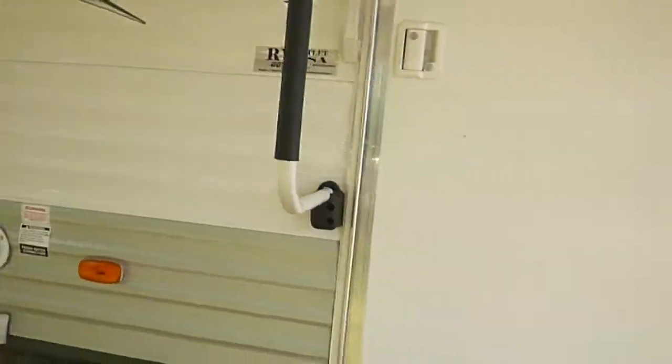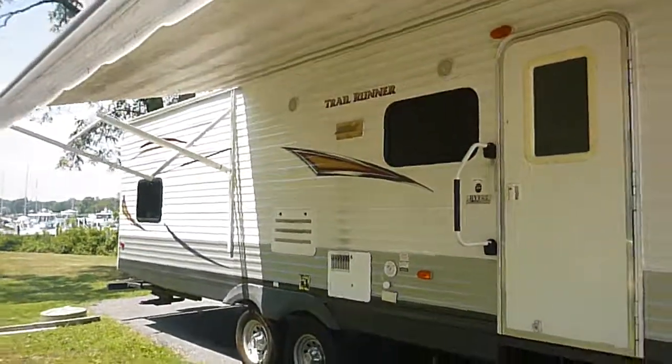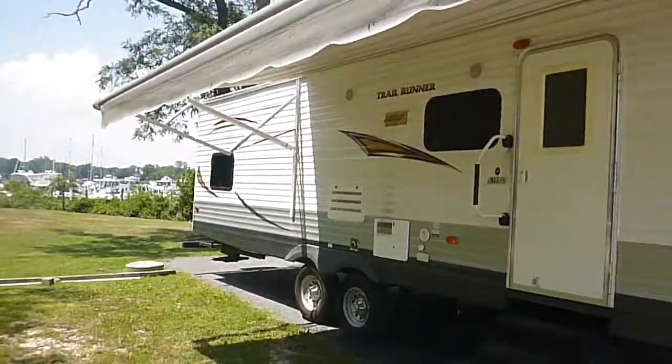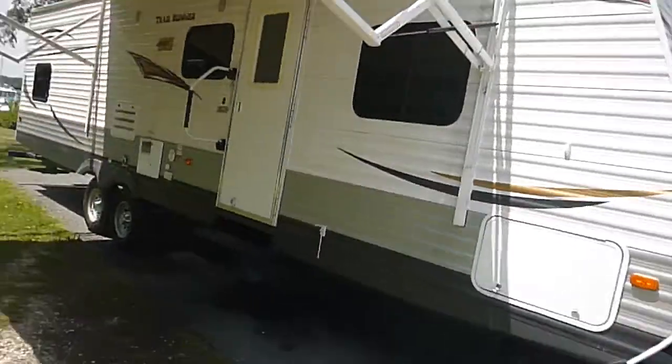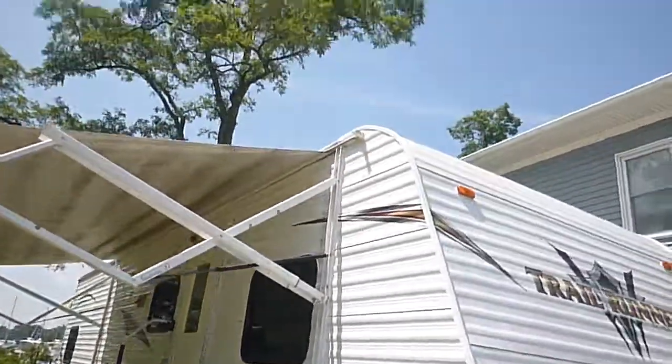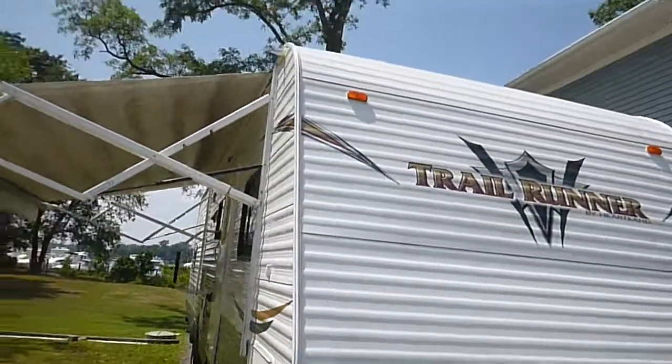Take a walk out here. That air conditioning is nice — it's pretty hot out here. As you can see, it does have a nice awning on the outside, and again it is power. Storage compartment up front there. Great shape on the outside — the body is in good shape, the graphics are nice.